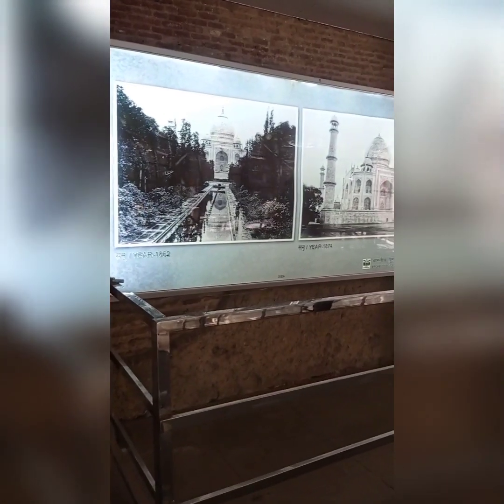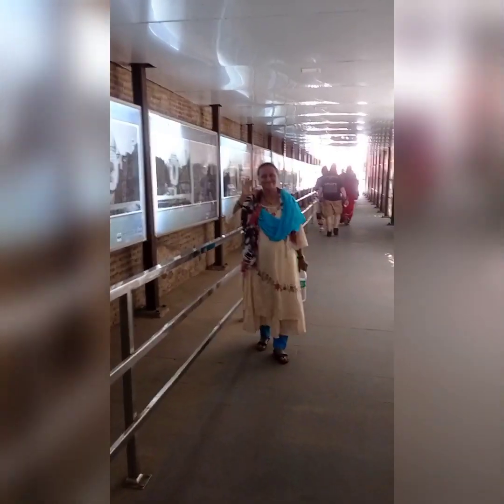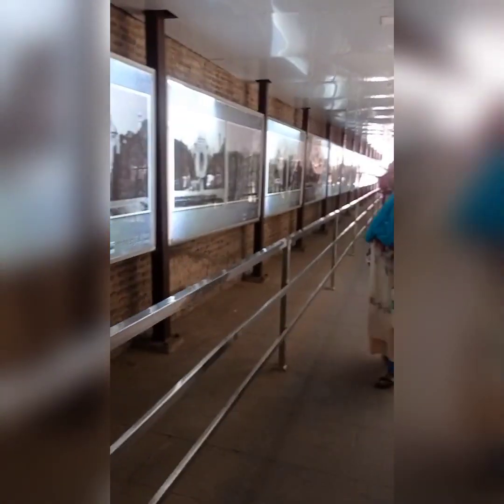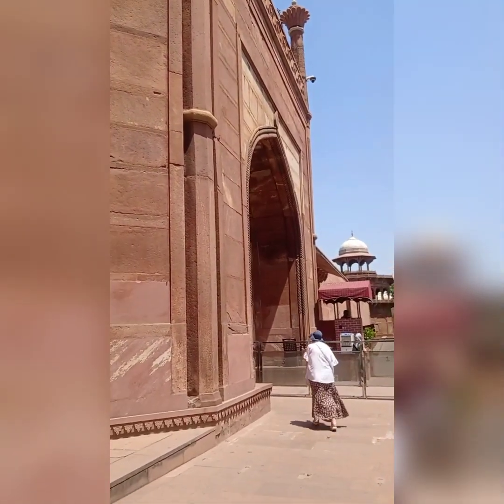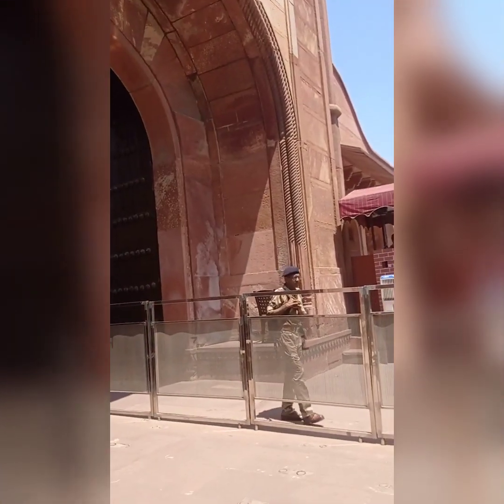There is a tunnel where the Taj Mahal is. All of the historical photos from before up to 2023 have been placed in there. The photos of the Taj Mahal can be seen as we cross through it, and then we reach the entry gate of the Taj Mahal, which is a very big part.